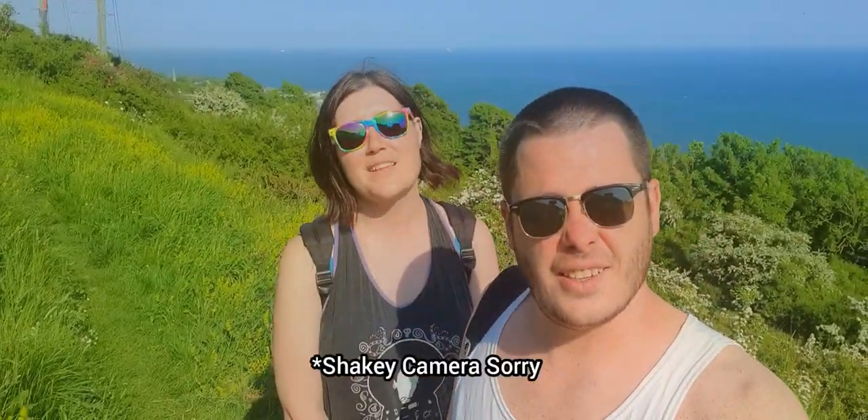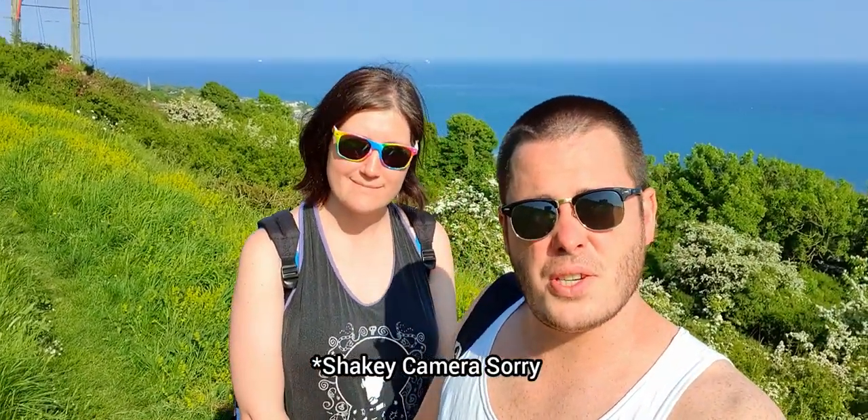Hello, I'm Jack and I'm Eleanor, and welcome to episode 2 in a series of videos in which we try to find the best viewpoints on the Isle of Wight and the best trails to take to get to them.